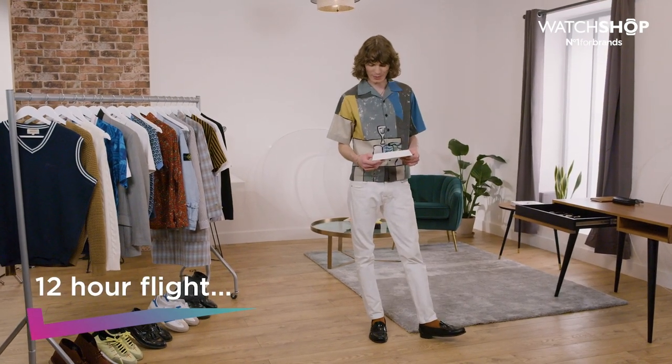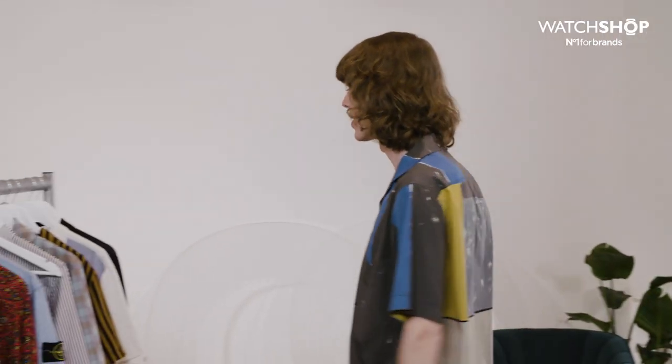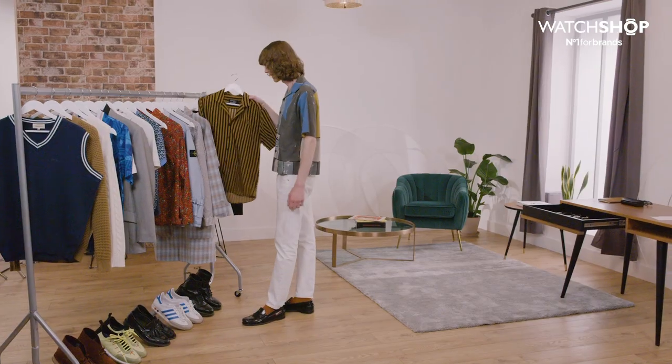You're about to board a 12-hour flight — which watch do you take with you? For me, comfort is essential on a flight. You want something light, you want something airy. I don't really tend to wear tracksuits.